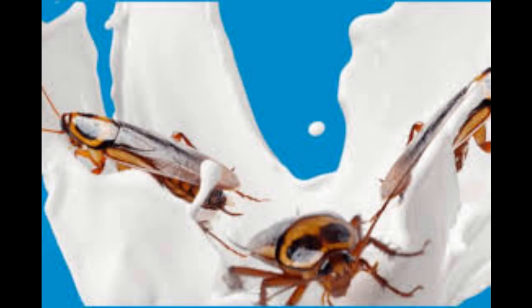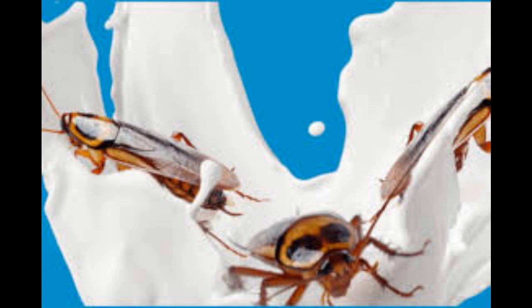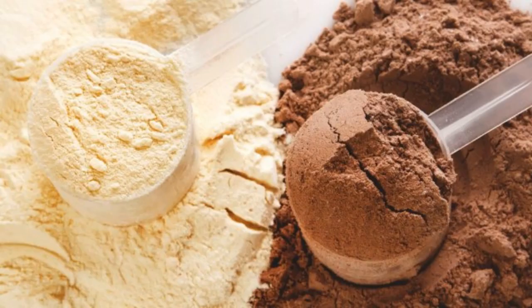What's fascinating about this milk is that it is a very rich protein source. A single protein crystal contains more than three times the amount of energy found in an equivalent amount of buffalo milk. This cockroach milk contains both protein crystals and amino acids.